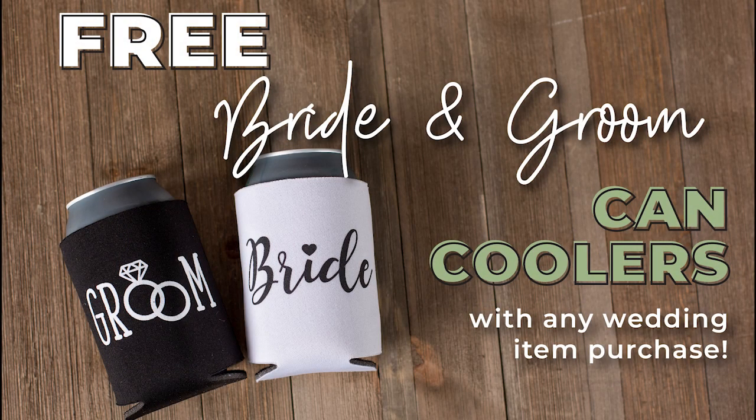To make your big day even more special, you will receive free bride and groom can coolers with your purchase.